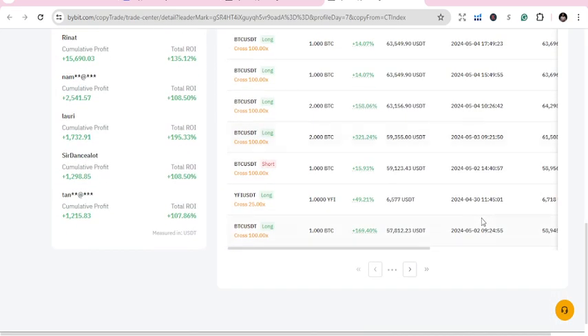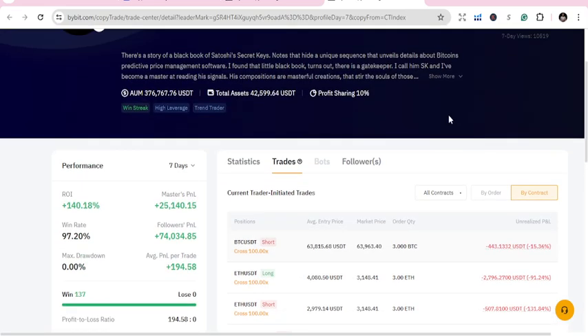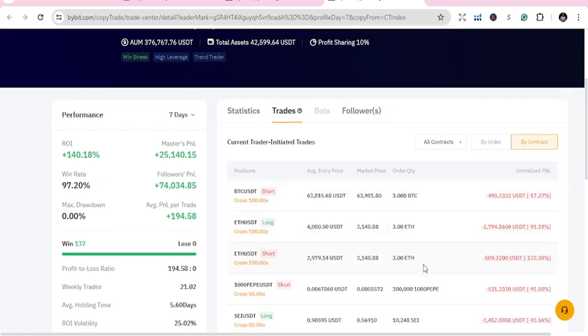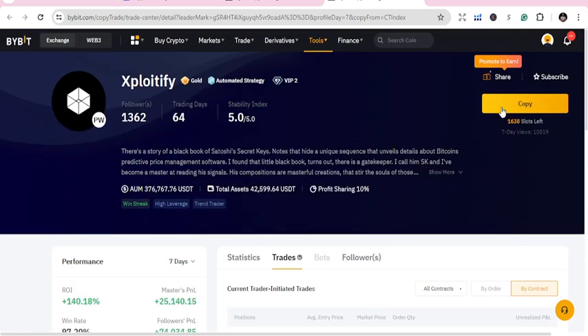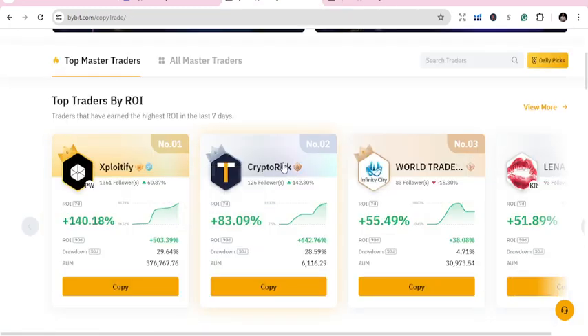We can copy those trades and move on. If you are following him, you can just copy some of the trades he's trading. He has huge trades — 3 BTC, 3 ETH, and similar assets. If you want to copy him, you go to Copy, and you can start with 50 USD to copy this person.